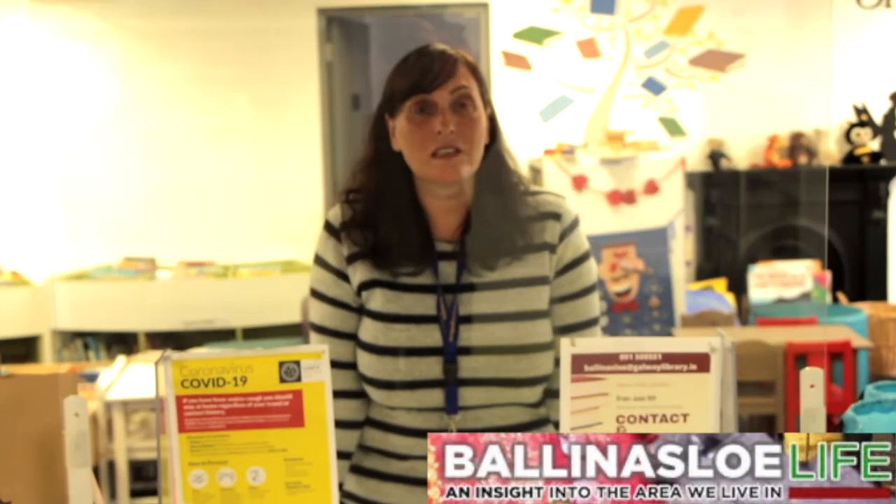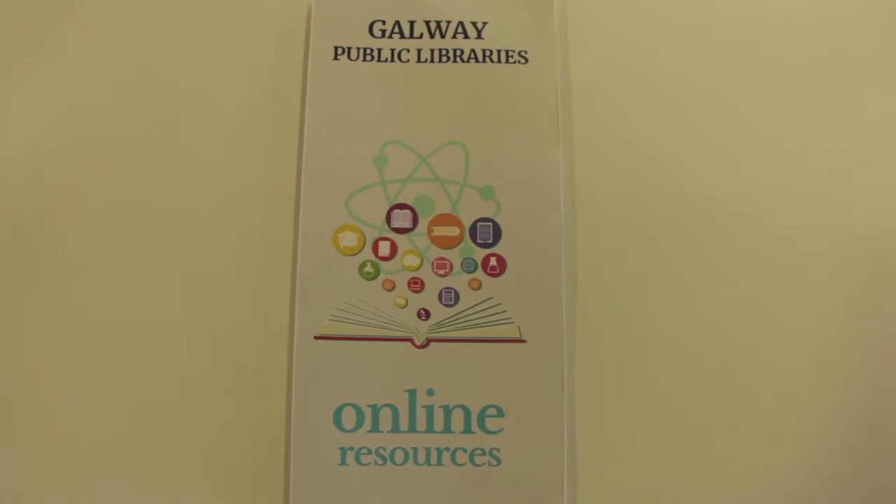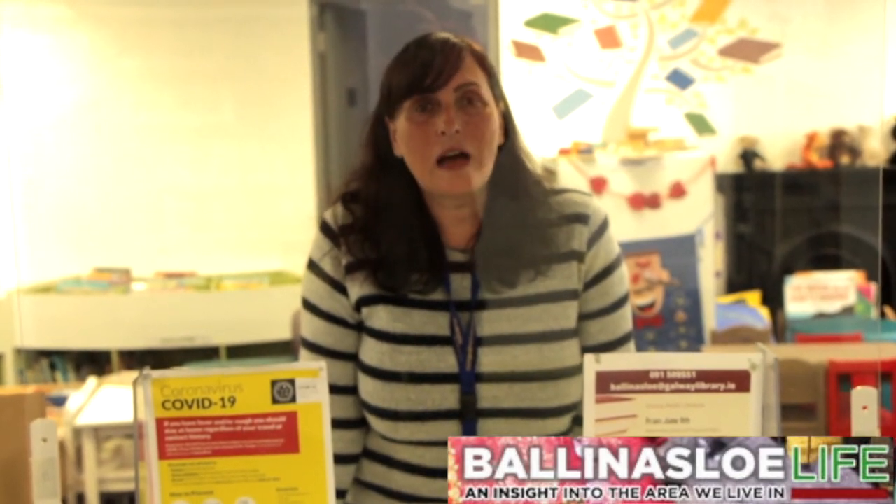Since the beginning of the pandemic, thousands of people have been enjoying the online resources available through Libraries Ireland and the Galway Libraries website. In response to this, the Department of Rural and Community Development have given over €400,000 to add books to the BorrowBox app, RBDigital magazines app, Press Reader, Transparent Languages, and Universal Class courses.